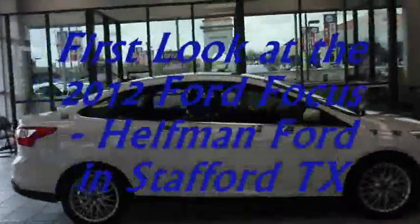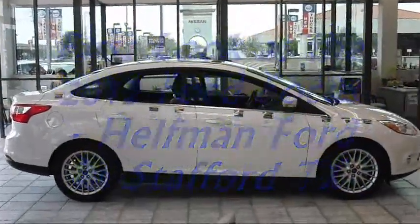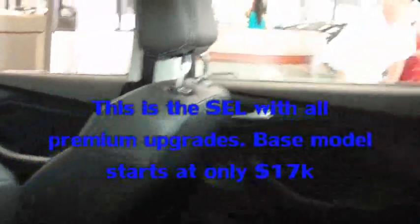I'm Nicholas Cave. That's the 2012 Focus. This is the first look at the 2012 Focus Sedan at Helfman Ford.